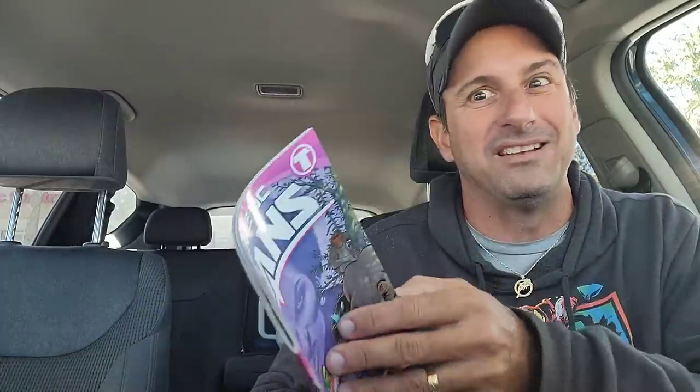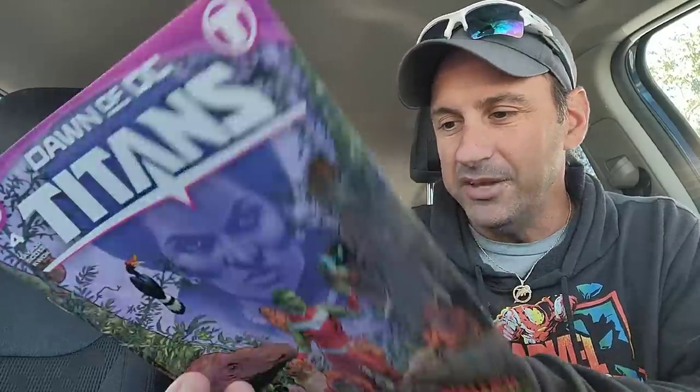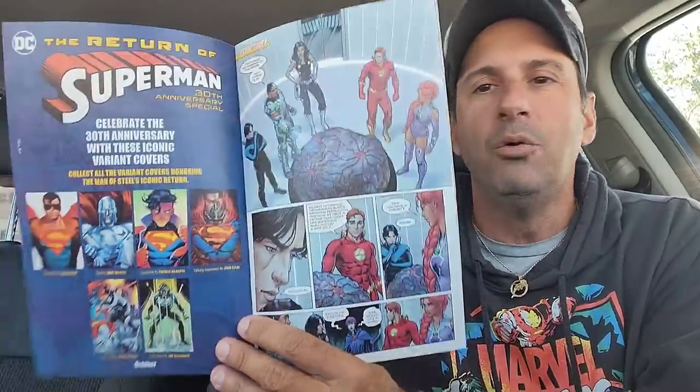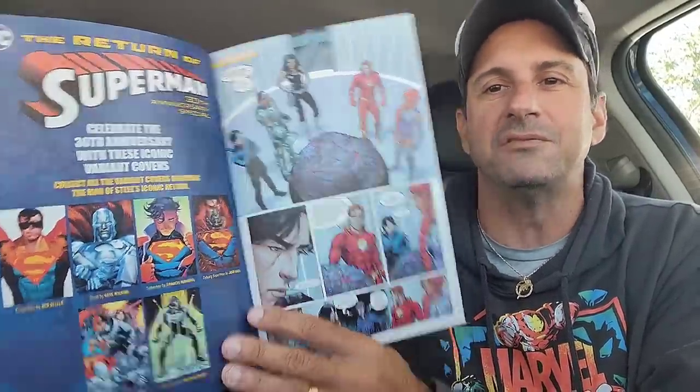Let's get into the new comics this week. The next book we'll be talking about is Dawn of DC Titans issue 4. I almost dropped this book, but at the end of the last issue it had me intrigued — kind of reminded me of something from The Last of Us. The artwork is pretty good in the book. I'm just wondering where we're going with this particular story. We'll see what happens. I'm very curious — in the comment section below, what do you guys think of this comic as of right now?